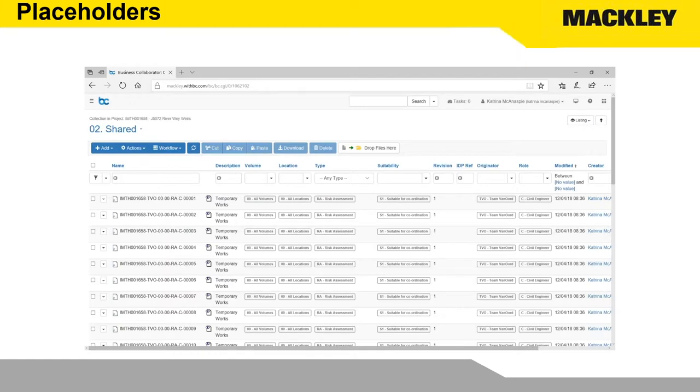All of that works fine as long as the information uploaded is in the right format, set out in the right way, and has the right metadata. We're delighted that Business Collaborator in their latest version have introduced placeholders. This lets us set up a series of effectively blank documents and our supply chain just have to search for what they're trying to produce. A temporary works designer goes in, we can put a description in there for a cofferdam, and he does a quick search, finds the placeholder, and all he has to do is upload his document into it. The document name is changed, metadata is added automatically, and we know his information will appear in those searches — BIM 1192 compliant — and we can pass it through to the client CDE at the end of the project without relying on our supply chain being experts in BIM.